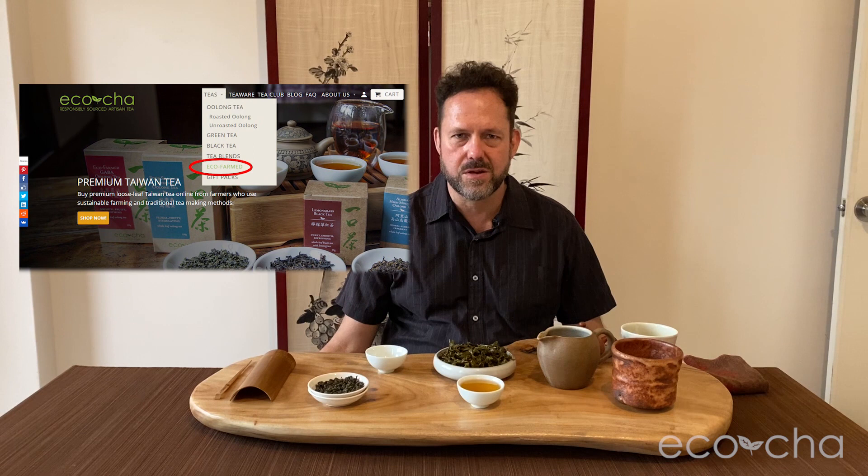The name we coined — 'eco farmed' — is to represent tea that is sourced from certified organic farms. We're not representing the actual certification, but the produce is certified organic, and we call those teas on our menu 'eco farmed.' Check it out on our product page: go to ecocha.com, click on eco farmed teas, and you will see this one with a red flag because it's new on the menu.